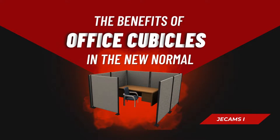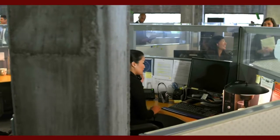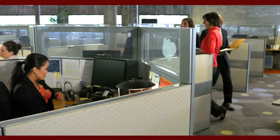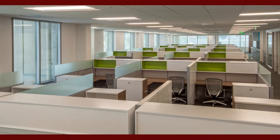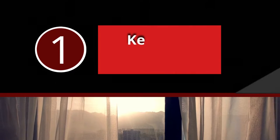The Benefits of Office Cubicles in the New Normal. In the new COVID-19 world, office cubicles are having a resurgence to help us feel safe and stay protected in the workplace. Cubicle workstations can actually have many workplace benefits. If you want to redesign your workplace for optimal safety and efficiency, cubicle workstations may be the right solution for you. These are the six benefits of office cubicles in the new normal.